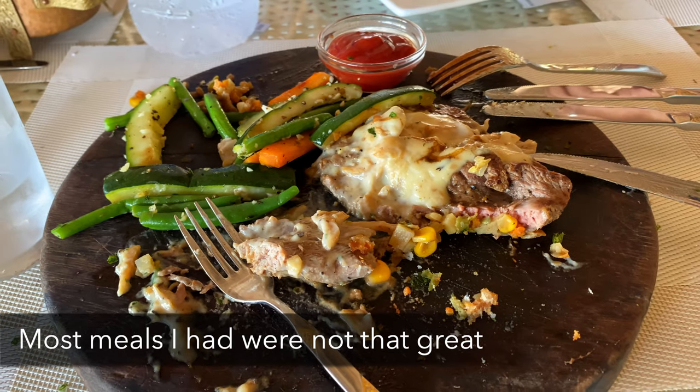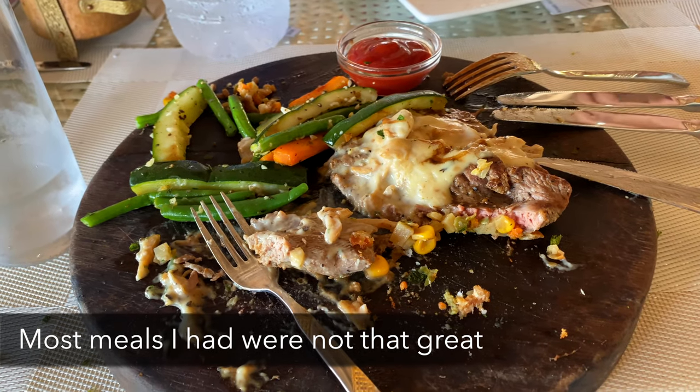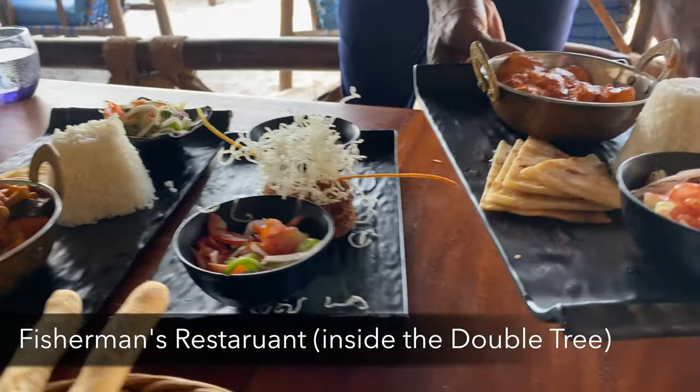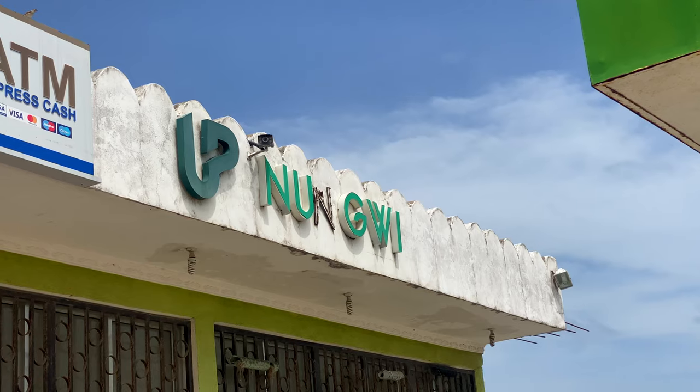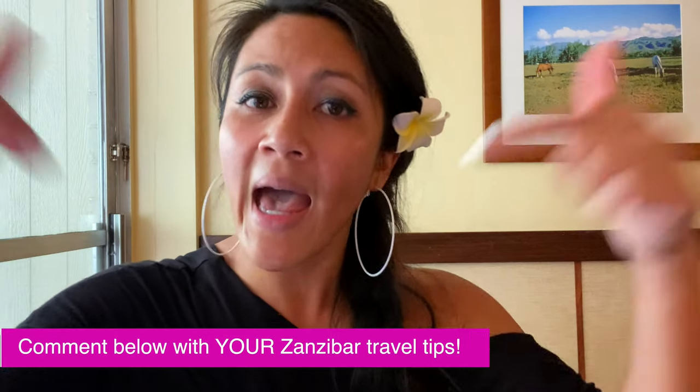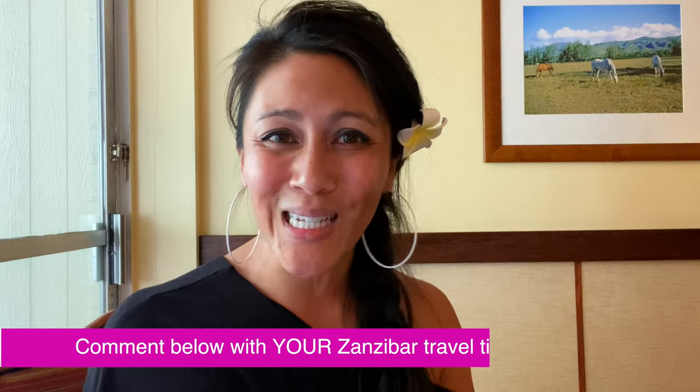Speaking of expensive, another helpful tip: relative to other parts of the island, food here in my experience tended to be more expensive. Also, there aren't a ton of ATMs on this side of the island. So if you need to run errands — going to the ATM, getting SIM cards, buying things in general — you might want to do that in Stone Town and not wait until you get here. It's not impossible but it's not nearly as easy.